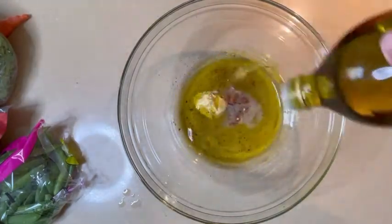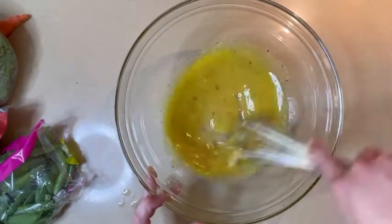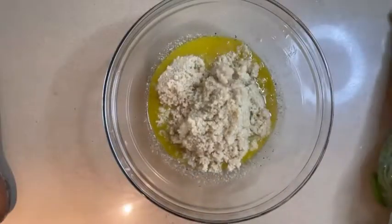Let's pour in our extra virgin olive oil, about a half a cup, and whisk it. And as you whisk it, remember — you are awesome just the way you are.